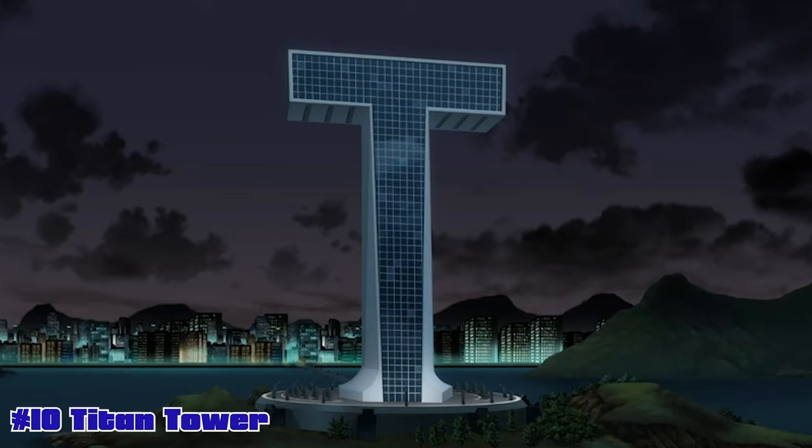Chris, do the honors, my friend. Give us our number 10. So number 10, we're going to go with one of the classics — we're going to go with Teen Titans, the Titan Tower.